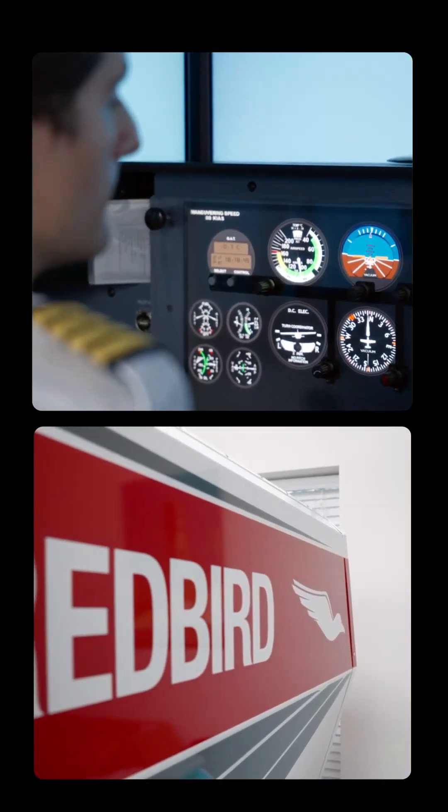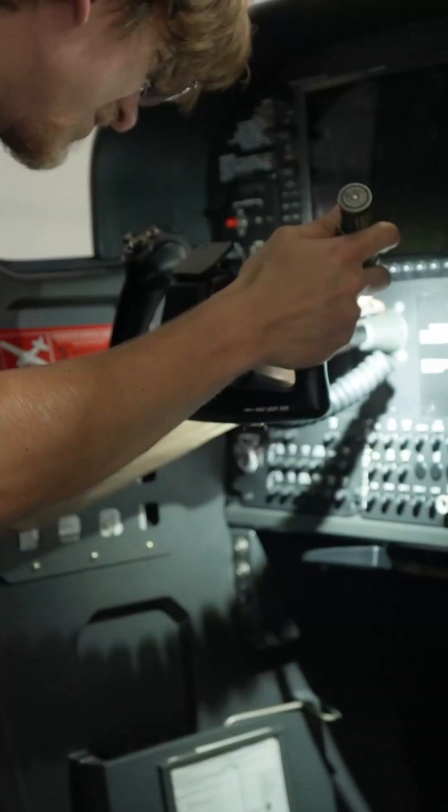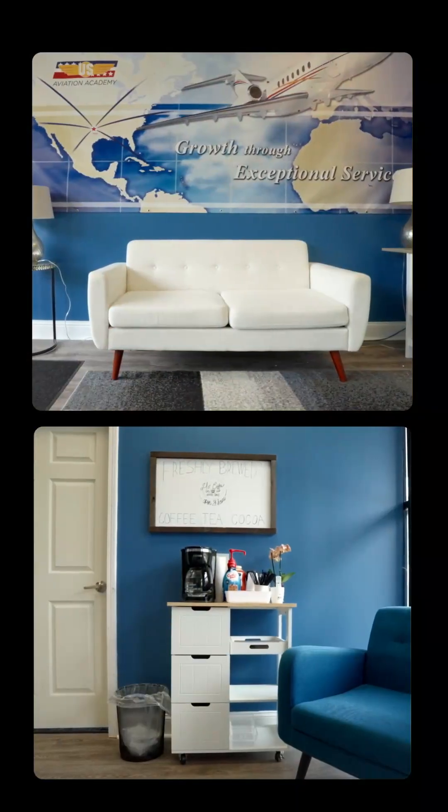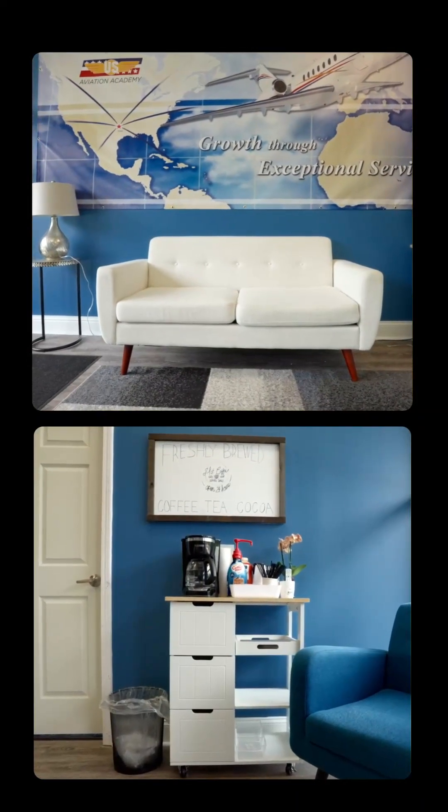So this is our simulator room. Two full functioning Redbird simulators, and we're lucky enough to have in-house maintenance. We have 16 maintenance professionals that work here, and we have another building where we do most of our ground instruction classes.